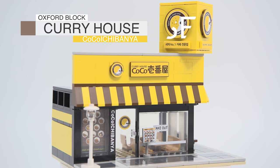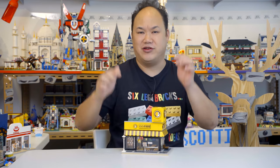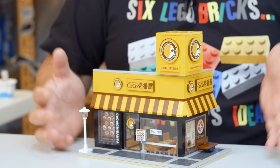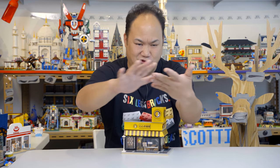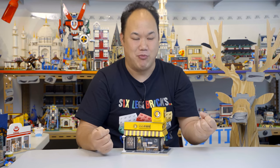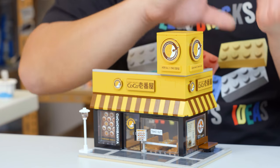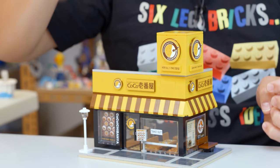Check it out — this is Oxford Block's The Curry House, Coco Ichibanya. Now don't get this mixed up — this is kind of funny. This is a Korean brick brand doing a Japanese restaurant. This Japanese restaurant is actually all over the world now, and we have it here in Hong Kong. Funny enough, I actually shot a commercial for them years ago — all the slow motion of the omelette opening up on the rice and the curry being poured. Go check out the playlist for Oxford Block.